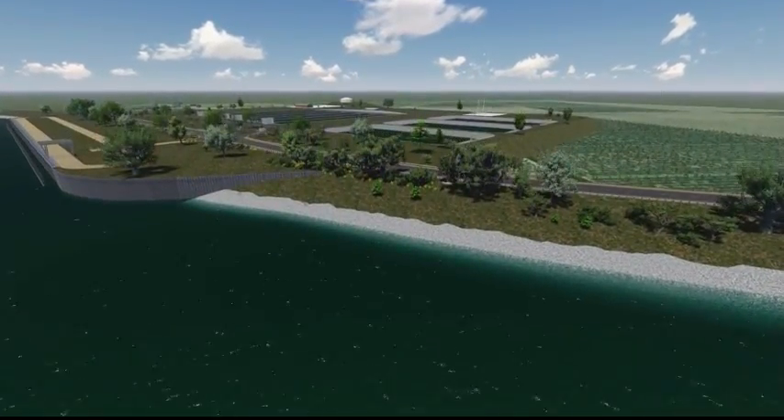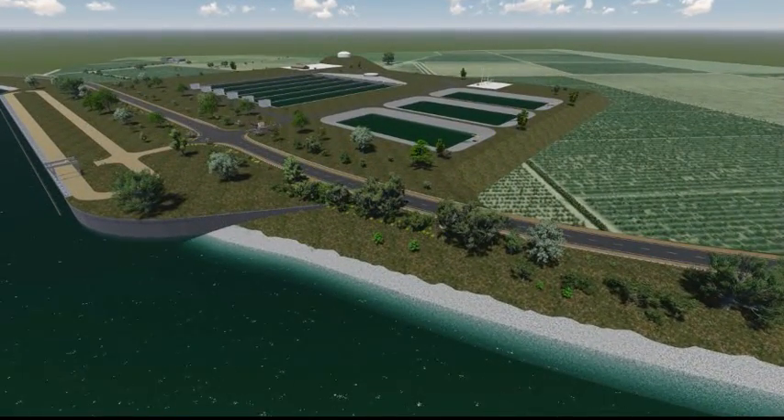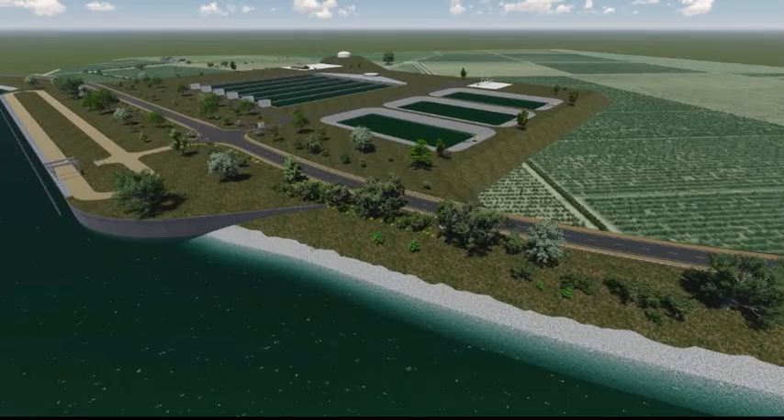More information on the proposed changes can be found online at www.baydeltaconservationplan.com.